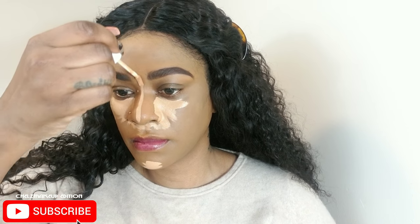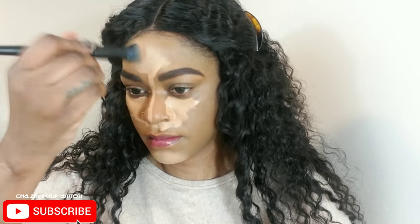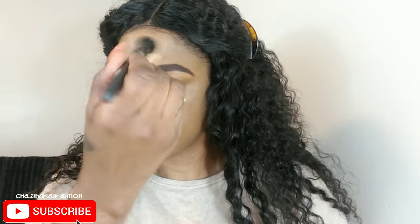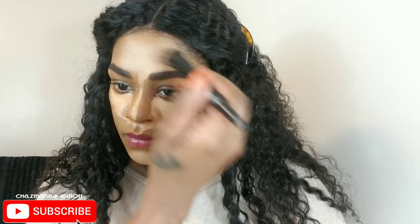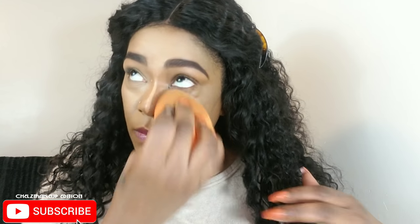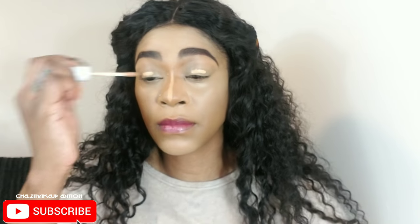Now I'm using my Colourpop concealer, applying it to all my usual areas. I'm blending the center of my face with a brush — I prefer a brush in the center — and then using my Real Techniques beauty sponge to blend underneath my eyes and around my nose. I'm also using this concealer as the base for my eyeshadow later, and I'm continuing to blend it all out.